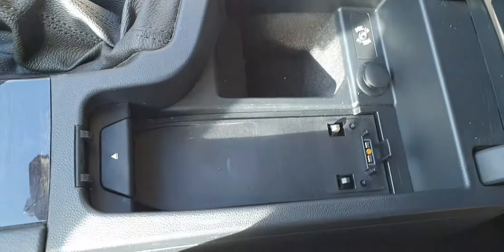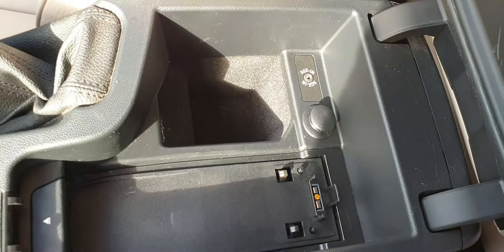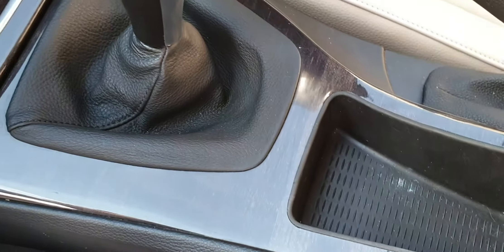In here you used to be able to get phone-specific cradles, but that's kind of an obsolete thing now. There's an auxiliary input and power input, and you have the grey birch wood grain.